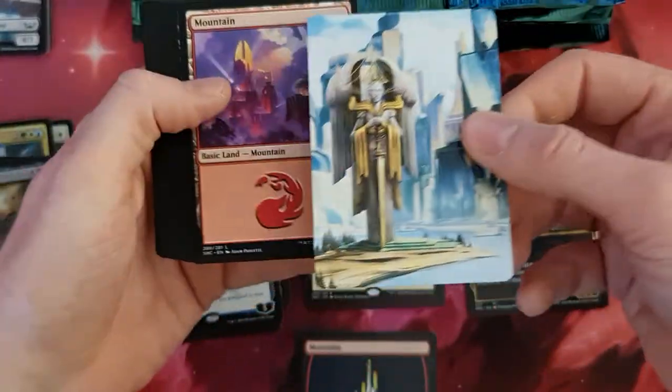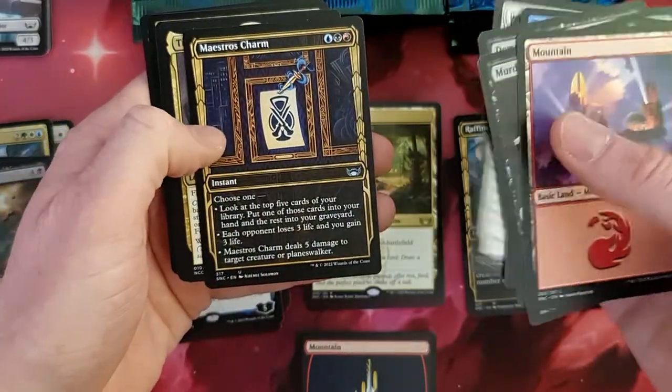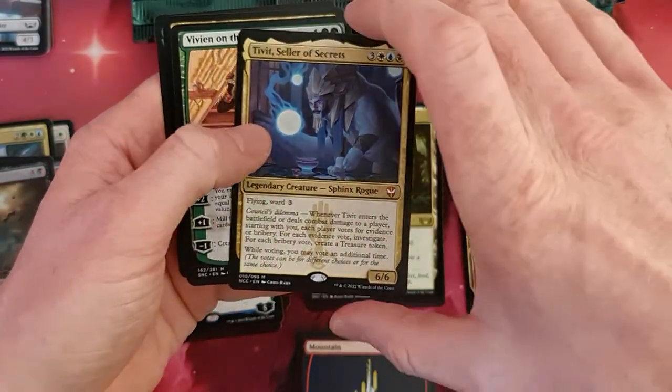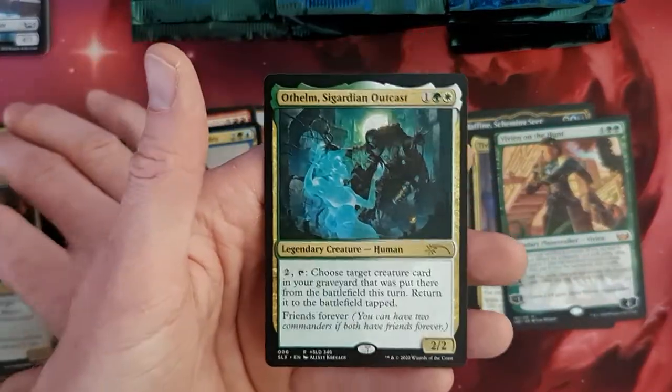We do have a next list card. Let's see what we can get here. Nice art card. Murder — Murder is always good. At least here. Nice list card. Charm. Tibalt. Seller of Secrets. That's a next Mythic. We do have a Vivien. Darling. And a Wotem Secret Spouse Outcast — that's one of the Secret Lair cards.